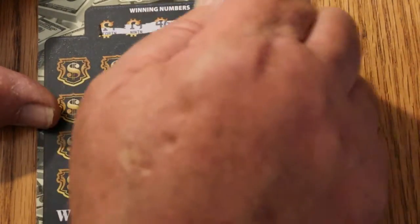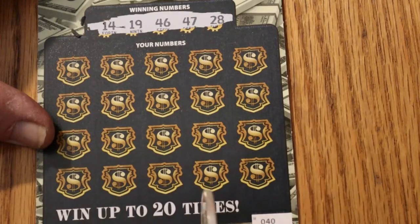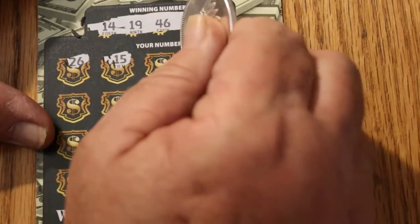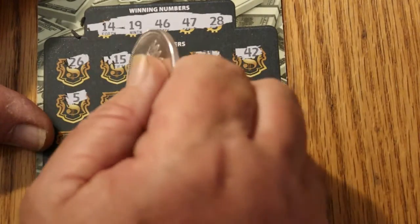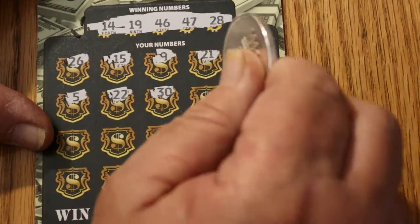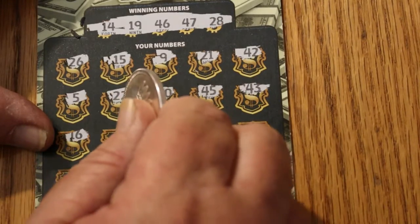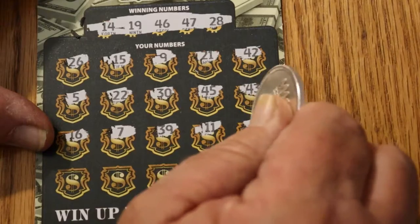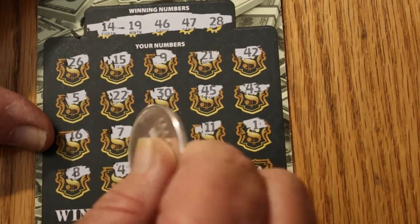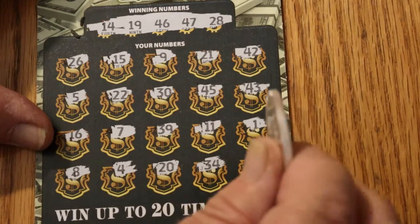Ticket 040. Our numbers to match are 14, 19, 46, 47, and 28, with a possible win-all win up to 20 times. The revealed numbers are: 26, 15, 9, 21, 42, 5, 22, 30, 45, 43, 16, 7, 11, 39, 11, 11, 1, 8, 4, 20, 34, and 24. Nothing on that one either.